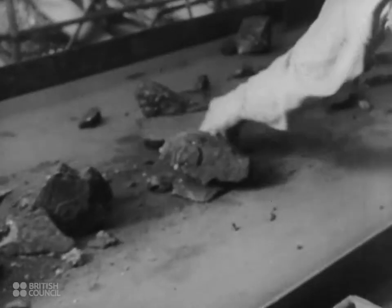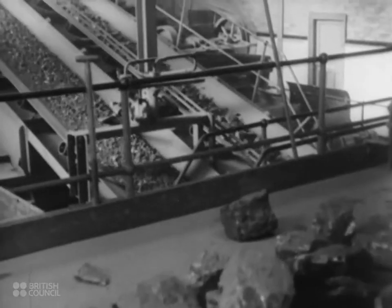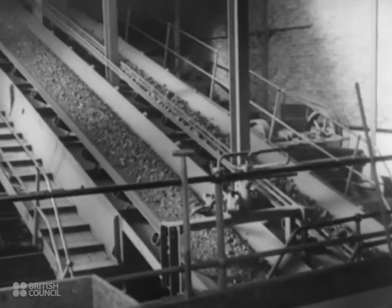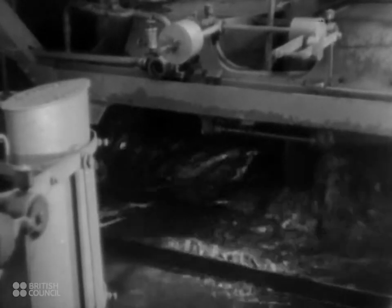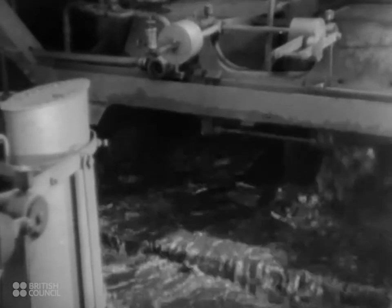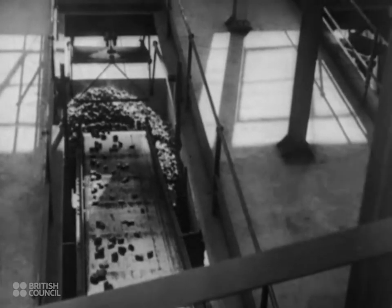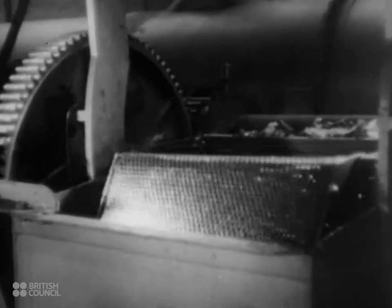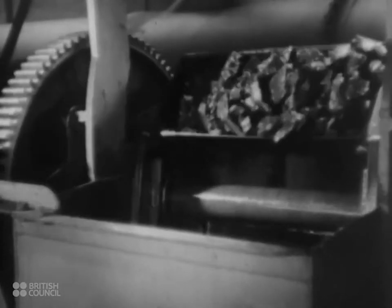While the larger coal is being sorted in this way, the small sizes are conveyed to the washing plant in a separate part of the building. The coal floats on the surface of the water and passes out of the tank. The stone sinks to the bottom and is discarded. The coal receives a final polish by water sprays, before being sized and loaded separately into wagons. The discard from the tank is dumped by an aerial ropeway over a stretch of marshy land, some distance from the colliery.